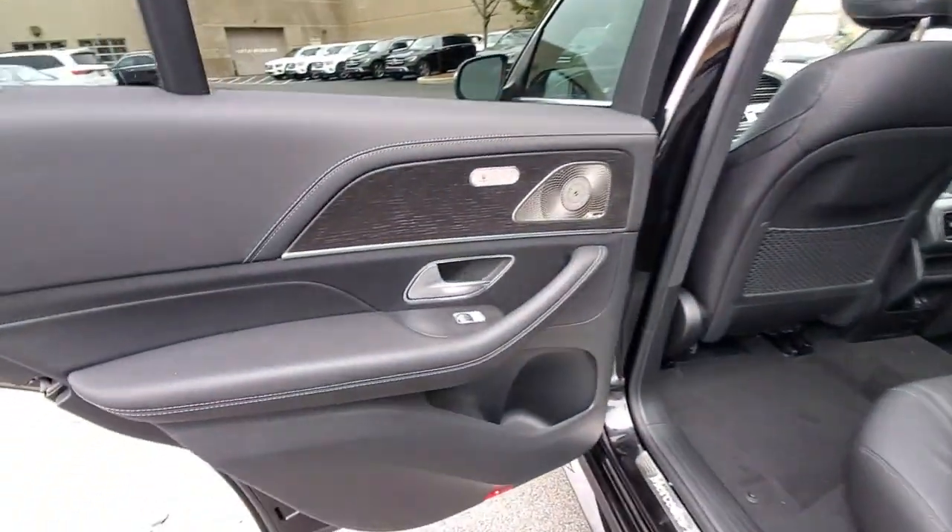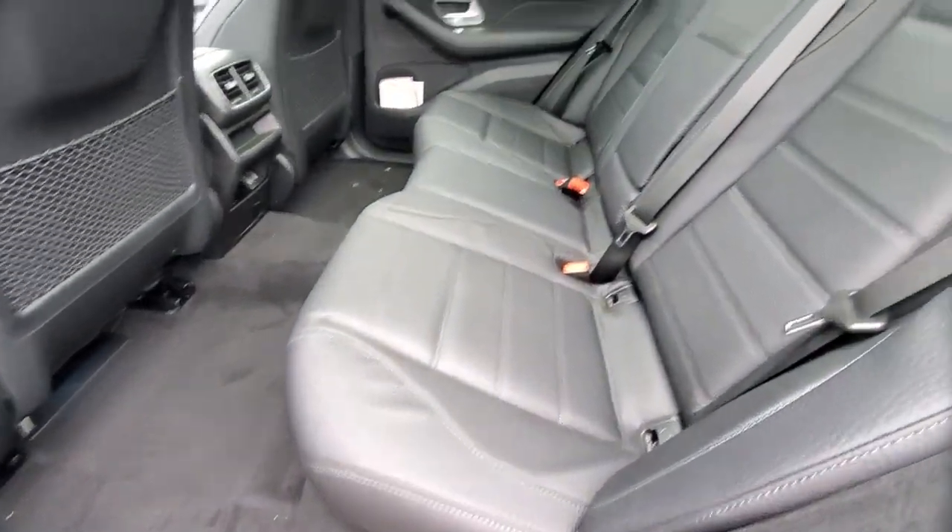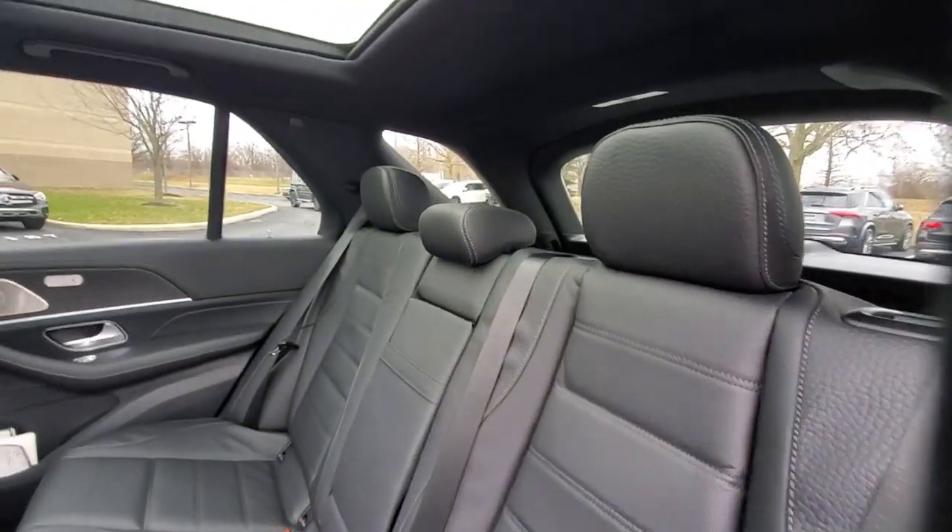The following are some of this vehicle's highlighted options: head-up display, panoramic roof, navigation system, keyless entry, sun/moonroof.